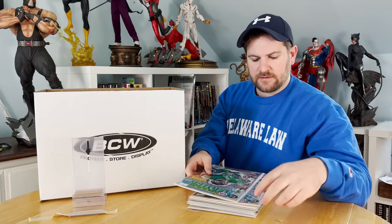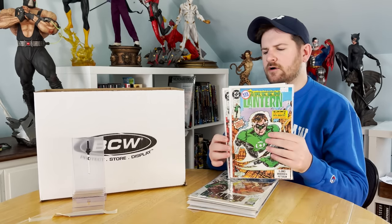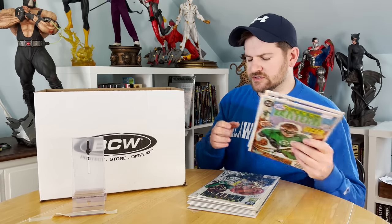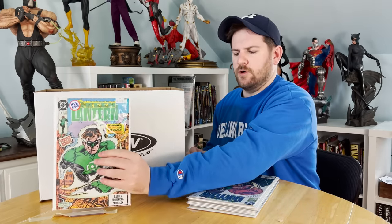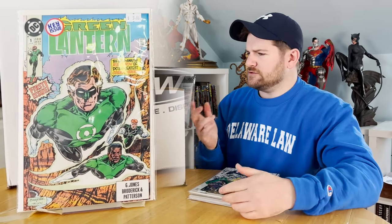First up, Green Lantern number one — this is the 90s run. That first issue is somewhere between 80 to 100 bucks if you can get the 9.8, and I'm pretty sure they can, so that's pretty sweet. I put a couple in a stack to go to CGC.